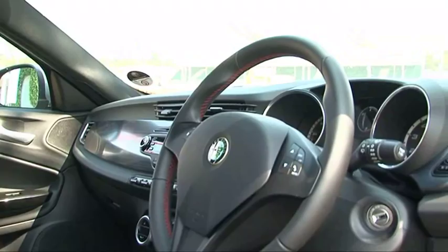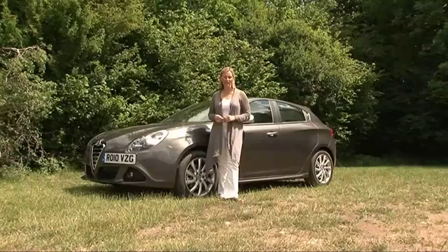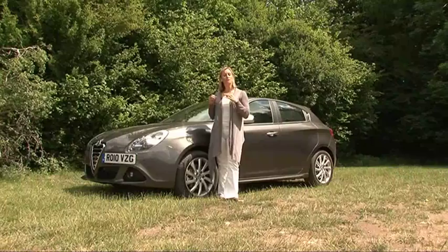There's an awful lot going for the Giulietta. It scores highly on looks, safety, practicality, fuel economy and performance — it's just right for an aspirational young family. Unfortunately though, that sloppy steering means it doesn't fulfil its potential of being a truly great driver's car.